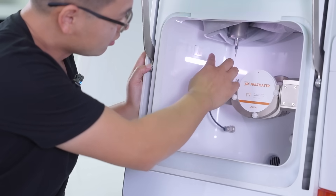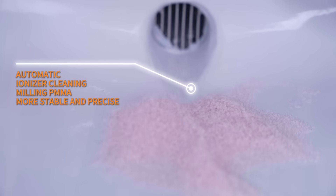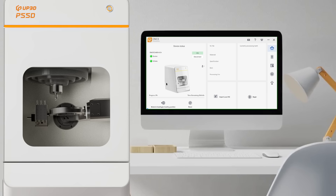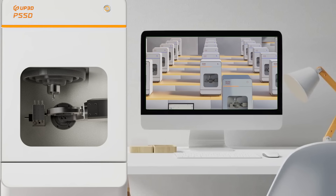Milling PMMA produces too many chips, which is also a troublesome issue for customers. We added a built-in air pump to clean the tool setter during the tool setting process. There's also an ionizer to keep the milling process clean. We've also upgraded the UPCNC control software — you can check tool life at any time and it will send reminders. With any UP3D machine, you can easily add and manage them all from one software interface to control multiple machines.